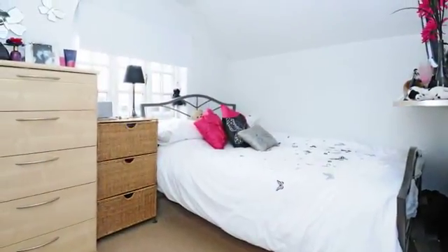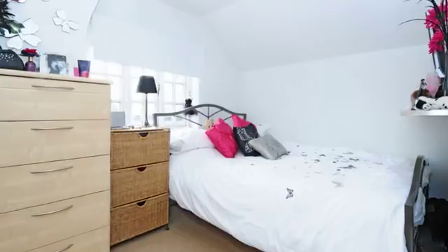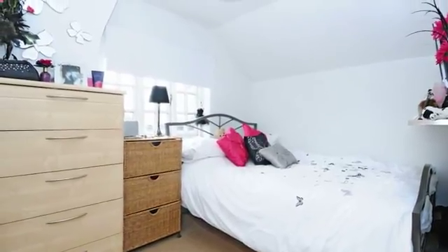Also on the second floor is the second bedroom, which has a fitted double wardrobe and a chest of drawers.